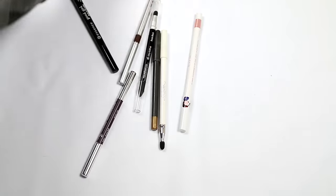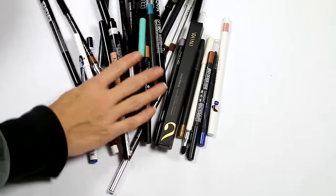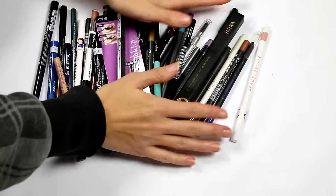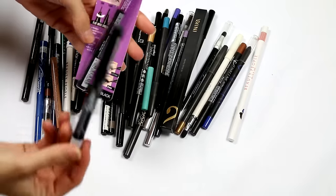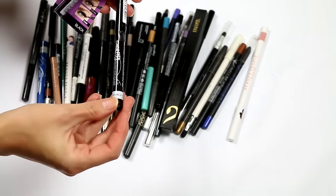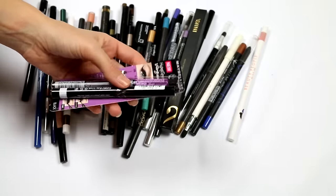I've got a lot of pencils and pens to go through. Starting with two brand new ones: I have a Hyper Sharp Wing Liner from Maybelline and a Rimmel Scandalized Precision Micro Eyeliner — bought them recently at Priceline. I'm keeping both.